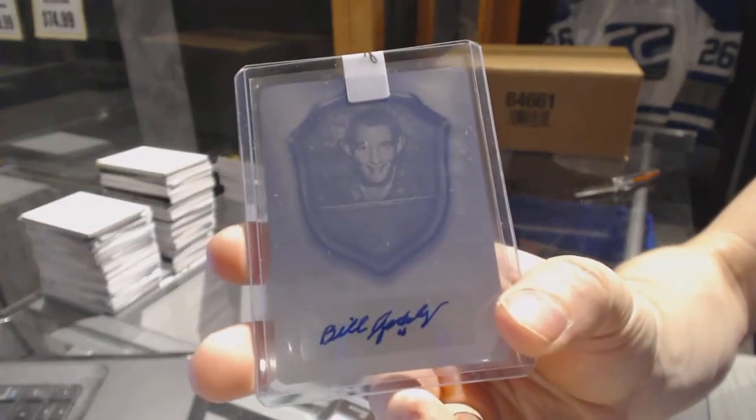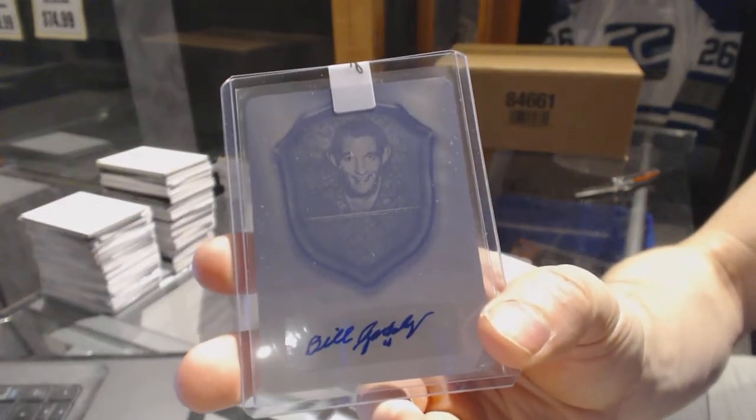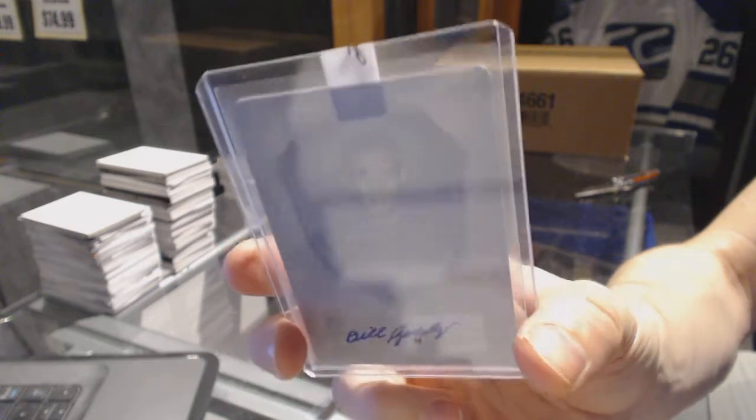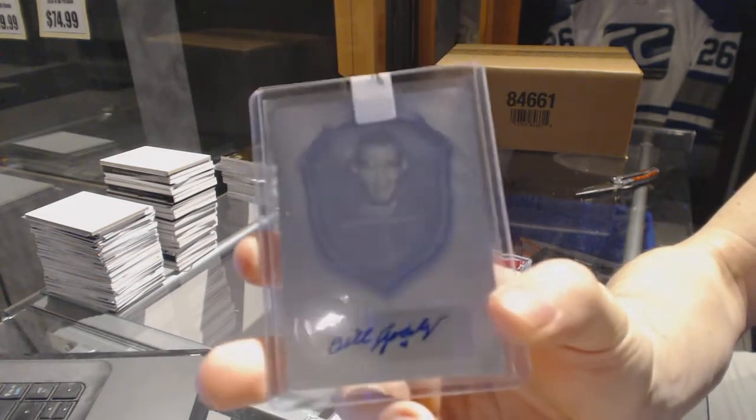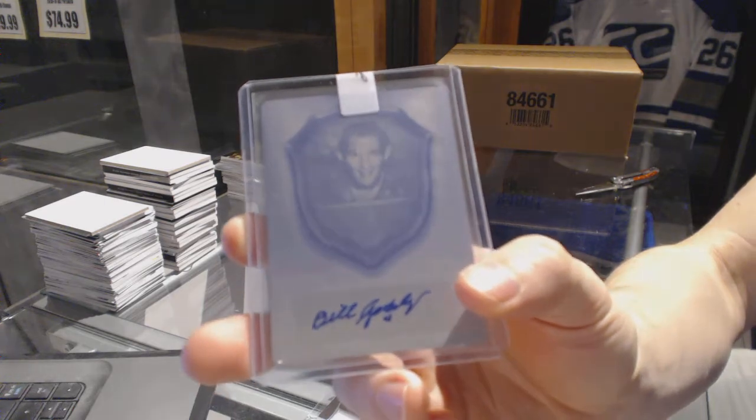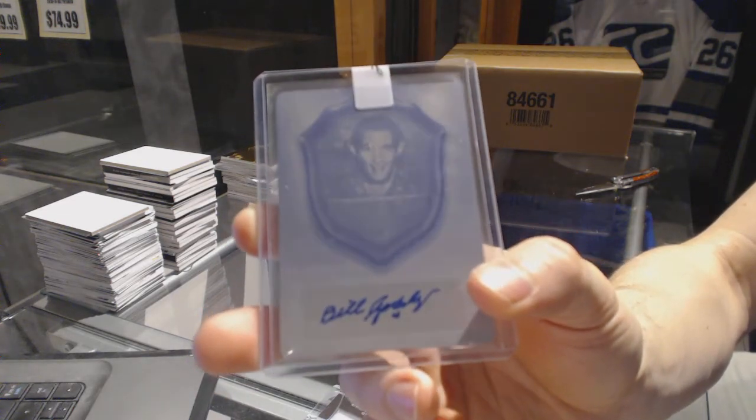And we've got a one of one cyan printing plate autograph — I'm pretty sure for the Detroit Red Wings — Bill Gadsby. I always get mixed up if Gadsby's for the Hawks or the Wings; I know it's one of the two. If someone wants to confirm for me that'd be great. One of one printing plate auto, Bill Gadsby.